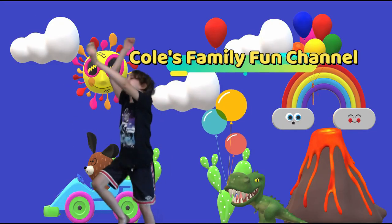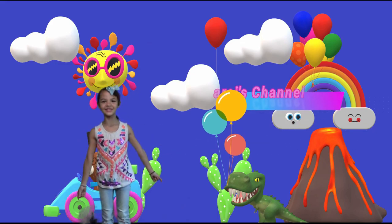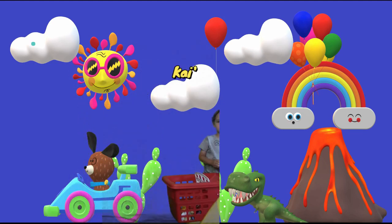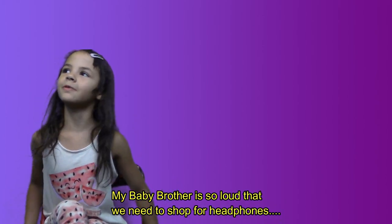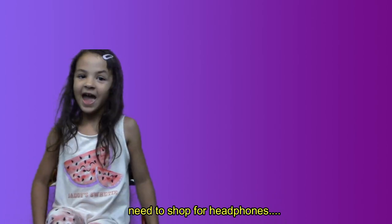Welcome to Kool's Family Fun Channel and my sister's channel. It be kind of cute. My baby brother is so loud that we need to shop for some headphones.